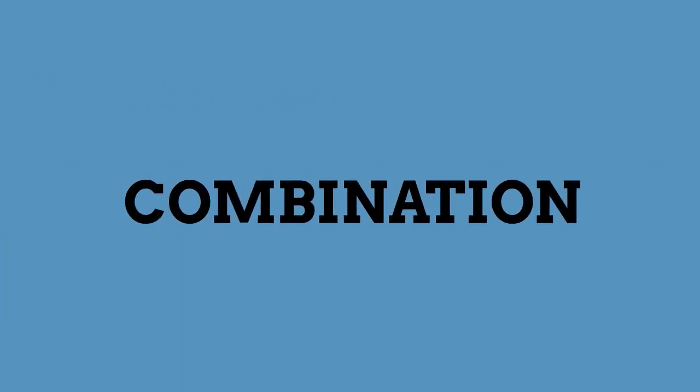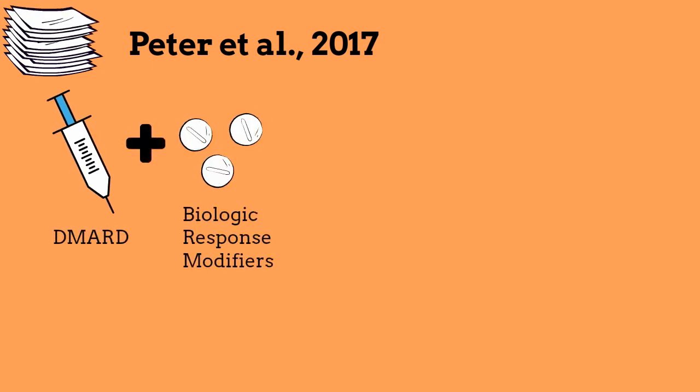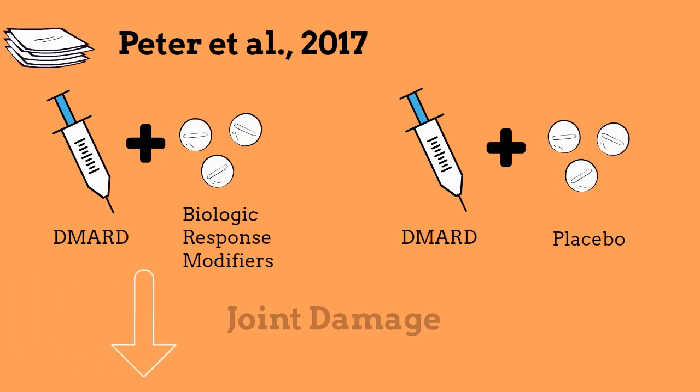In most cases, it is recommended that patients take other medications in combination with DMARDs. For example, most recently, a study by Peter and colleagues in 2017 looked at the consumption of biological response modifiers in combination with DMARDs. They had two groups: one taking methotrexate and infliximab, a biological response modifier, and the other taking methotrexate and a placebo. They concluded that individuals who took the combination of both medicines showed less evidence of joint damage than those that took methotrexate alone.